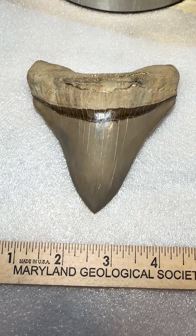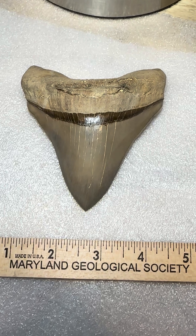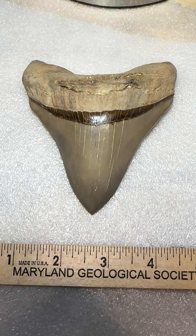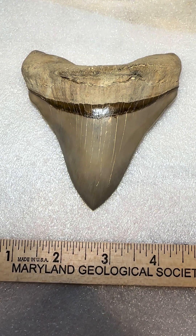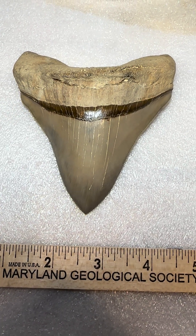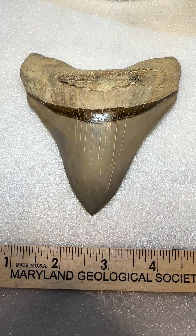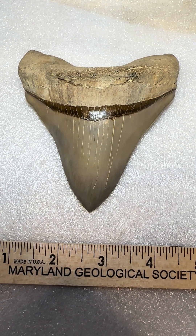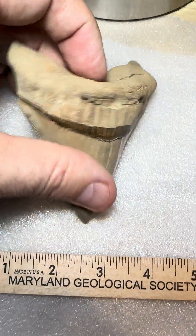Here's a short video of a megalodon tooth that I found about a year ago along Calvert Cliffs. A big chunk of the tip of the tooth and some of the side of the crown was missing. I decided earlier this year to send it off to somebody for repair and I just got it back in the mail today, so I wanted to show what the tooth looks like.